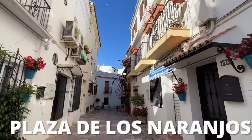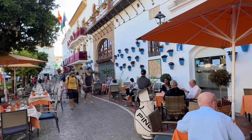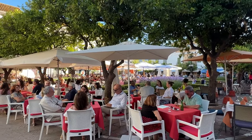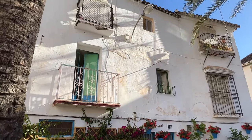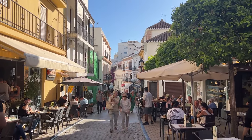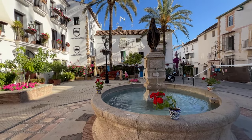The main square of the old town is Plaza de los Naranjos — named after all of the orange trees in the square. They provide shade for all of the terraces that surround it, and this really is the heartbeat of Marbella. If you want to find a place to eat, there are restaurants everywhere. It's located in the center of the old town with all those beautiful white Andalusian-style buildings, and there's a big renaissance fountain right in the center.